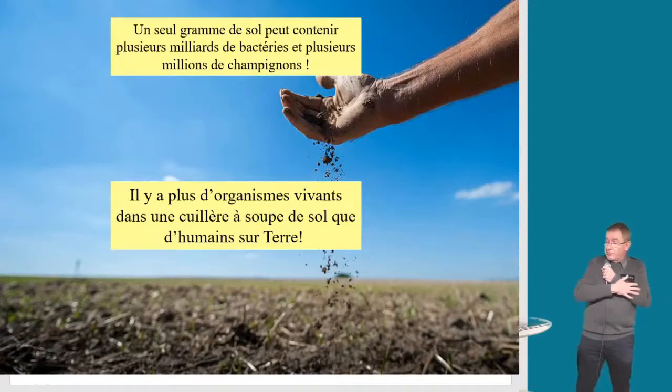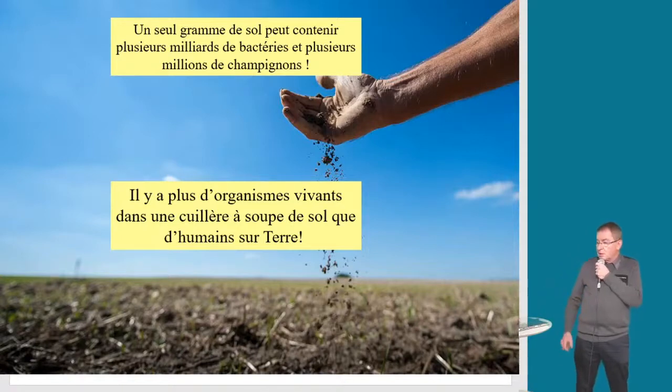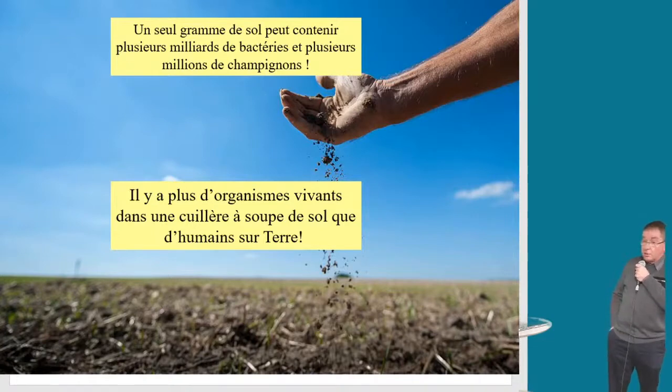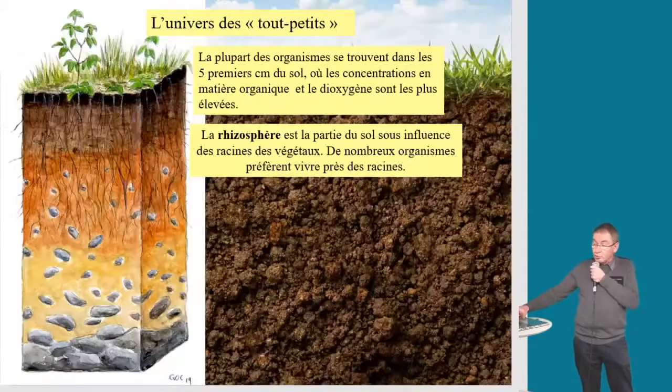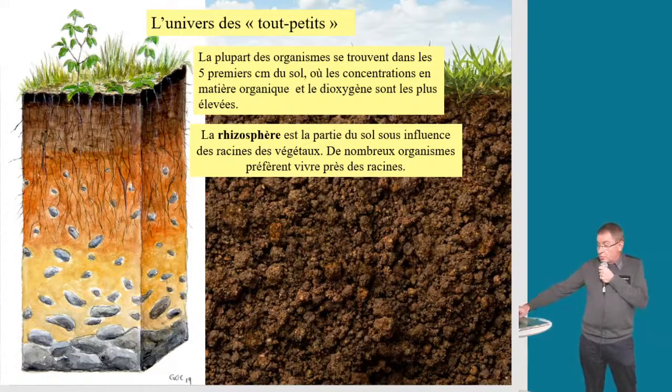On va jouer sur des chiffres : on est dans l'infiniment petit, mais avec des chiffres gigantesques. C'est plusieurs milliards de bactéries dans un seul gramme de sol. Dans une cuillère à soupe de sol — prenez une jardinière de votre balcon, de votre jardin ou d'un parc — il y a plus d'individus que d'humains sur Terre. On rentre dans cet univers du tout-petit, la zone à quelques centimètres sous l'herbe, sous les arbustes : c'est là que se concentre la vie, ce qu'on appelle la rhizosphère.